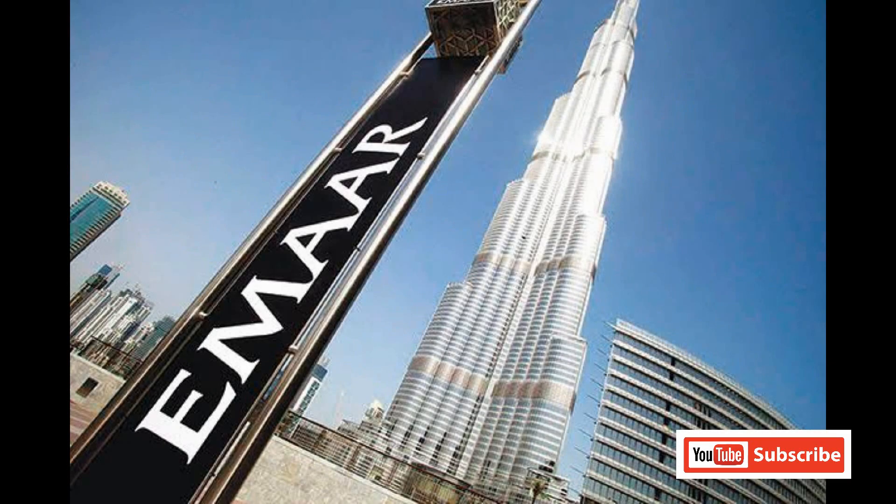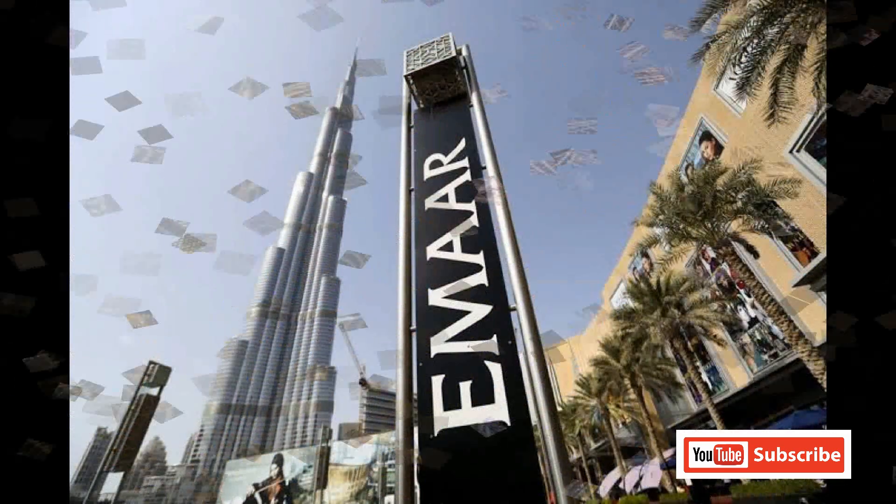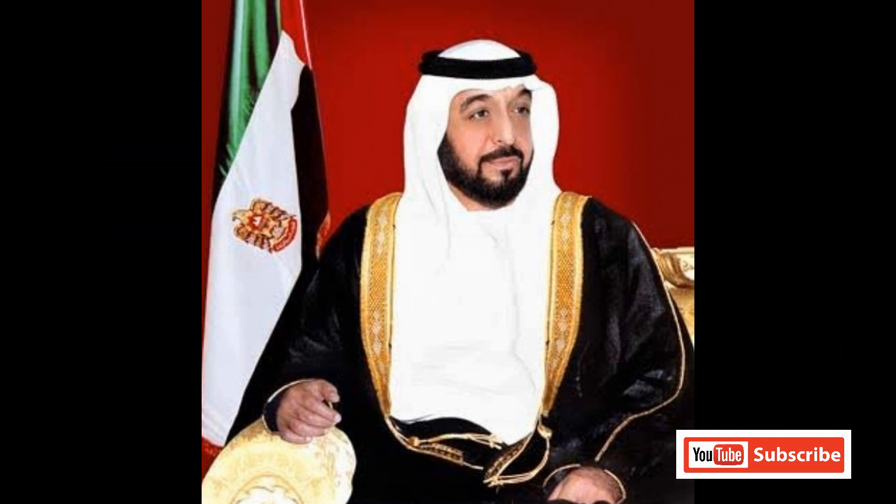This building was made on October 2nd. The owner of this building is Emaar Developers. The name was originally Burj Dubai. The United Arab Emirates President Khalifa Bin Zayed Al-Nayan renamed it Burj Khalifa. Adrian Smith is the architect of Burj Khalifa.